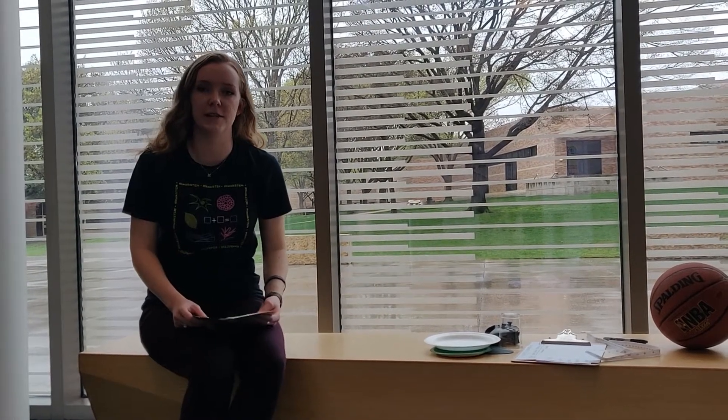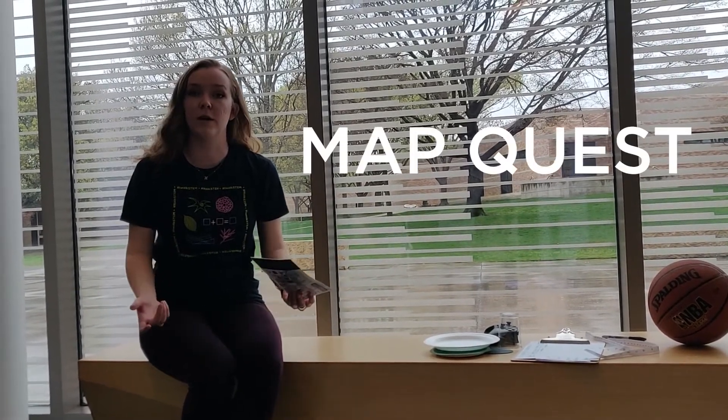Hi, my name is Mary Casillas, and I am an associate with the organization TalkSTEM. In this video, we're going to talk about a map quest.